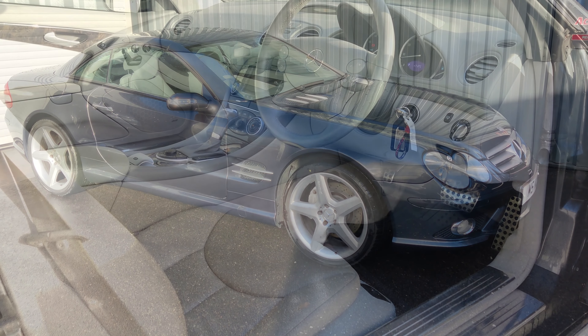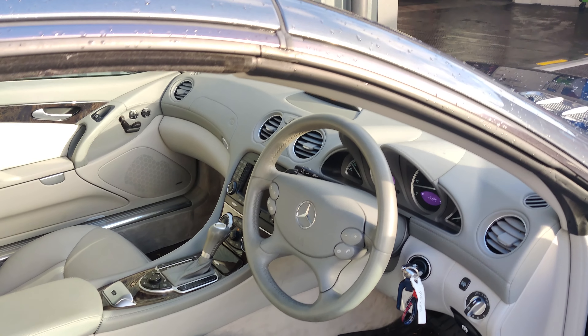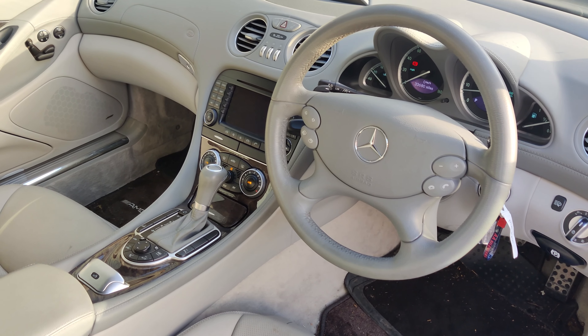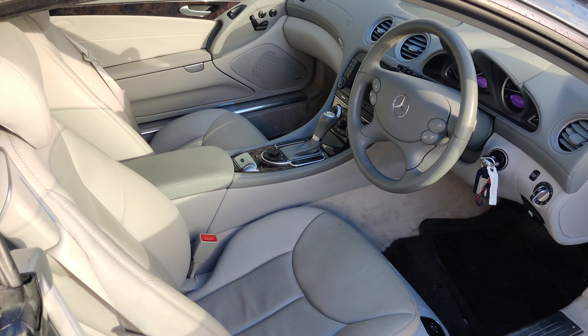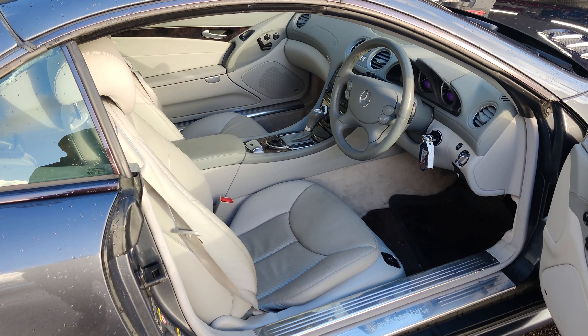As you would expect, the interiors on these are exceptionally nice. This has got all the toys for the year of the vehicle, all the leather — a really, really nice place to be. And once you get the roof off in summer, there's no better place to go cruising.